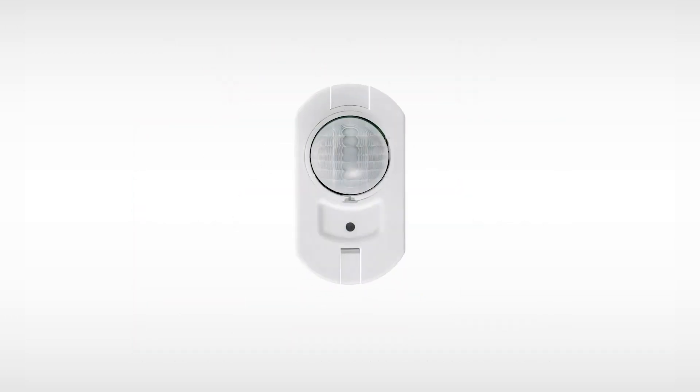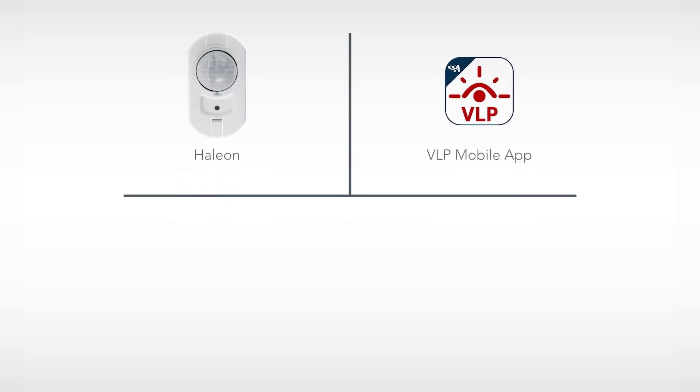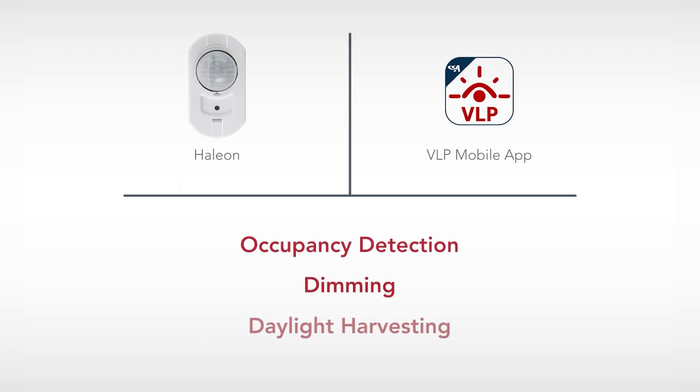The embedded SensorSwitch Halion sensor provides remote programmability via Bluetooth technology using the VLP downloadable smartphone app. The Halion sensor allows customers to customize occupancy detection, dimming, and daylight harvesting at the fixture level from their warehouse floor.